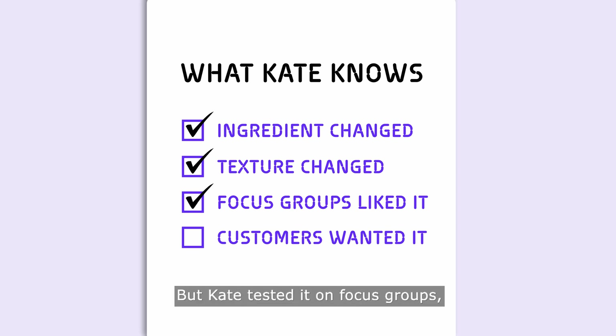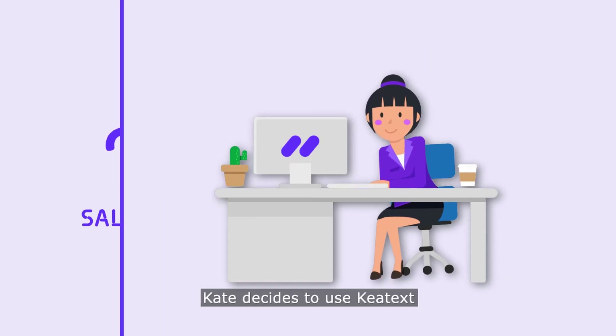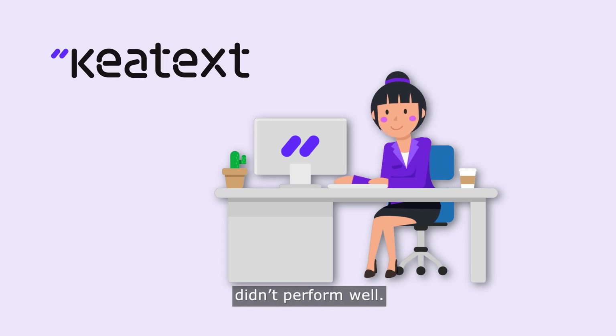But Kate tested it on focus groups, and the organic ingredient was something customers had been asking for. Still, sales went down, and she knows the answer is somewhere within the thousands of reviews. Kate decides to use Key Text to understand why the organic ingredient didn't perform well.